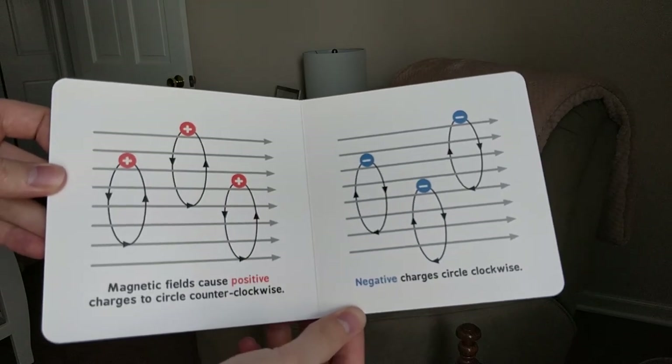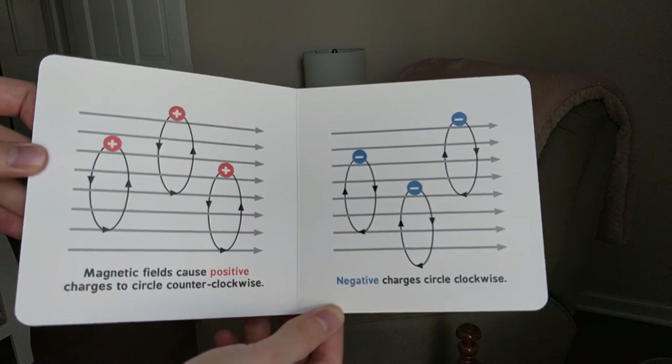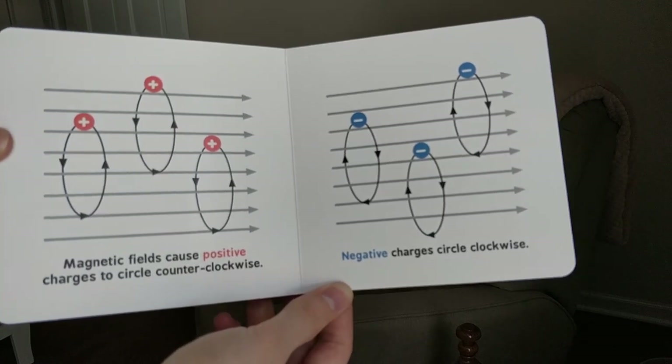I really like that they show the Lorentz forces in here — magnetic forces causing circular motion. We're going to do a little chant about circular motion next week, so get ready for it.